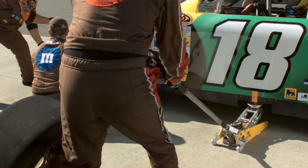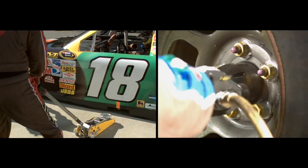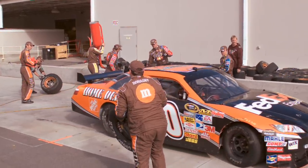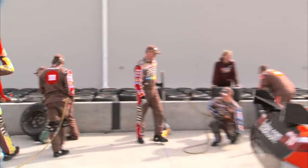If a Jack Man drops the car too soon before his teammates are done, the driver can speed away with a loose tire, easily costing a race. Basically, a pit stop is choreographed chaos. It looks like there's a lot of people running around — you've got hoses and tires and fuel — but it's very, very precise.